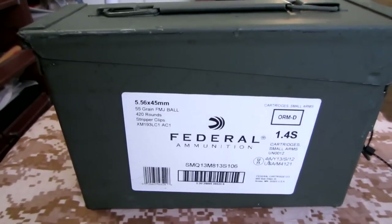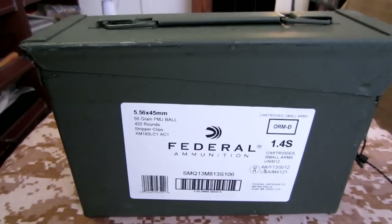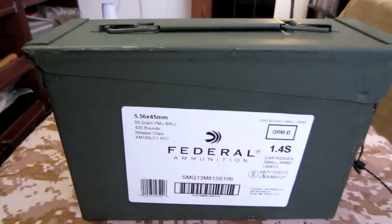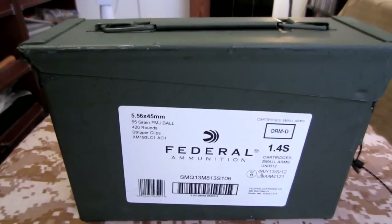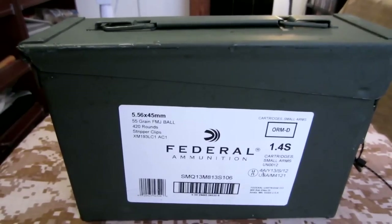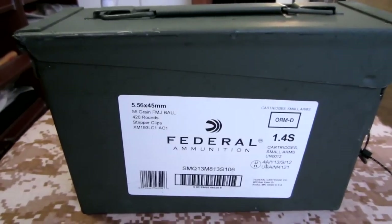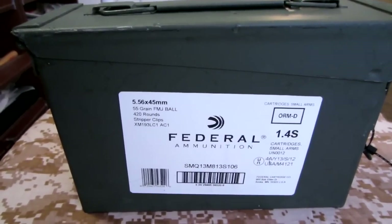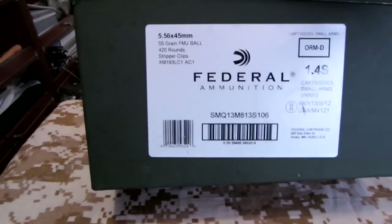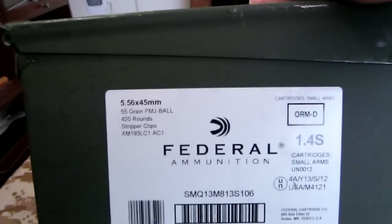Of course, whenever you go in you always have to check the ammo. You can see the case looked pretty full from what I showed. There were probably 20 or 25 boxes of Winchester 100-round value packs of .45, and you could see the other odds and ends, so the case was looking pretty full.